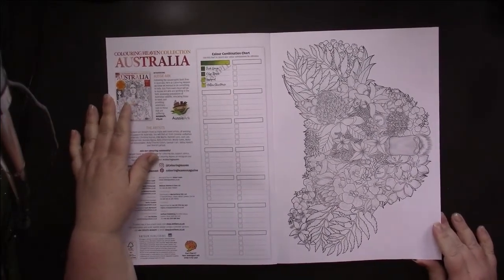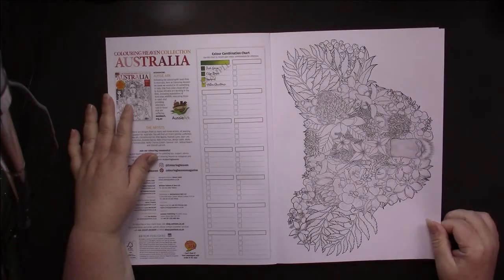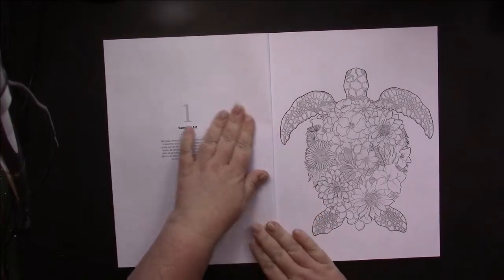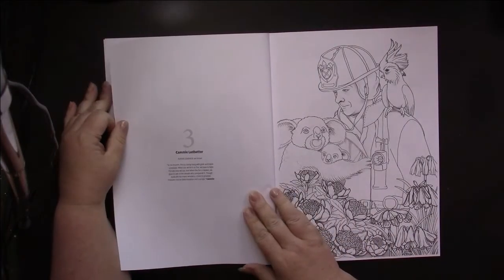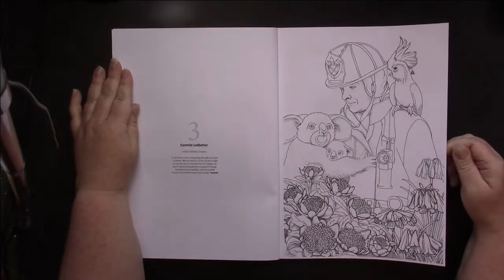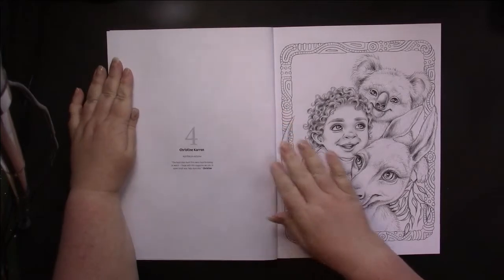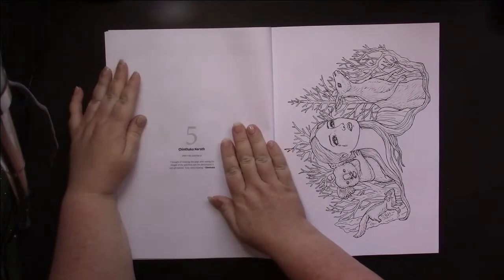We have a sort of Millie Marotta type picture where the koala head is made up of flowers and leaves, and this is by Samuel J Art. He also brings us a turtle. Then Kami — some of the pictures in here actually represent the fire and others are just Australian in theme.